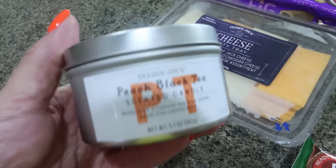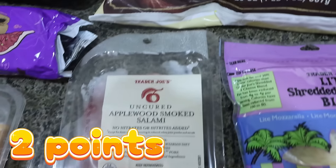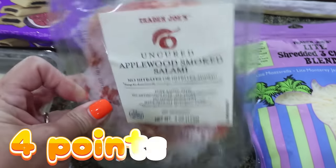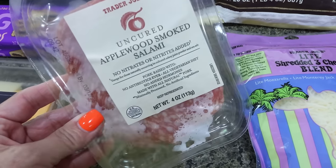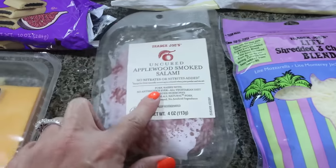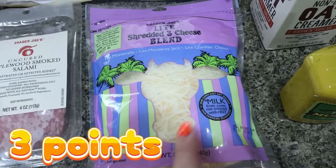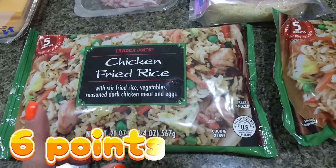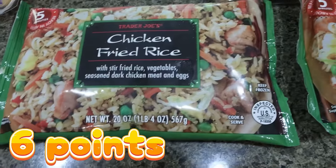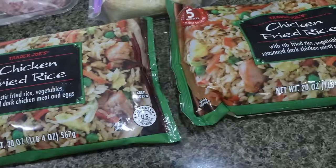These are like $3.99. I also got some frozen shredded hash browns for my meal prep, as well as some uncured smoked salami — also for a recipe, and it was way cheaper at Trader Joe's than at Fry's. I also got some light shredded cheese — this is my favorite cheese from Trader Joe's. And then two bags of the chicken fried rice. Troy loves this, and it's only $3.99 a bag. Such an easy dinner — literally ready in five minutes.